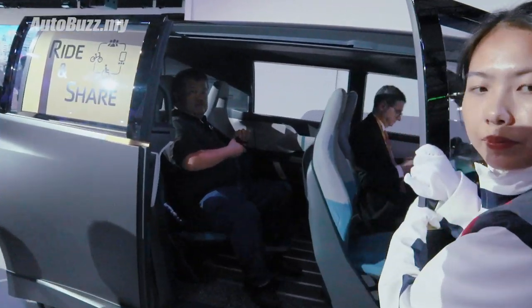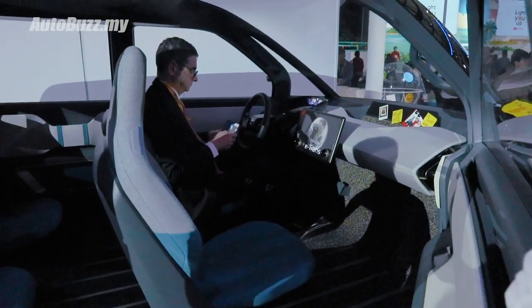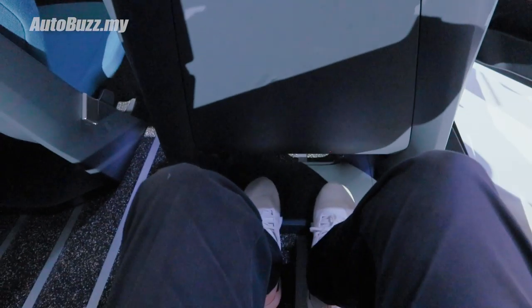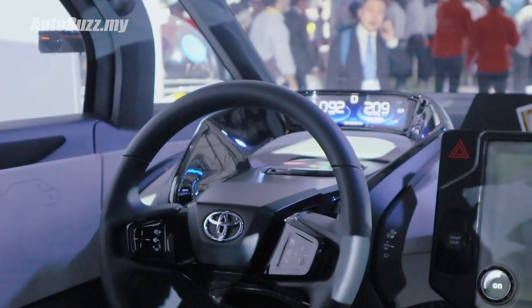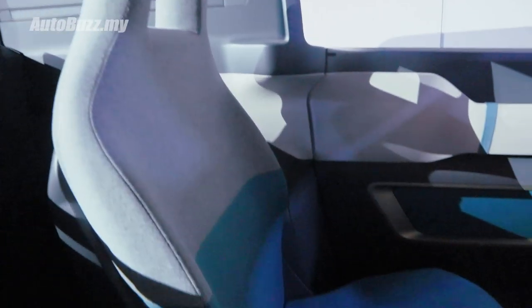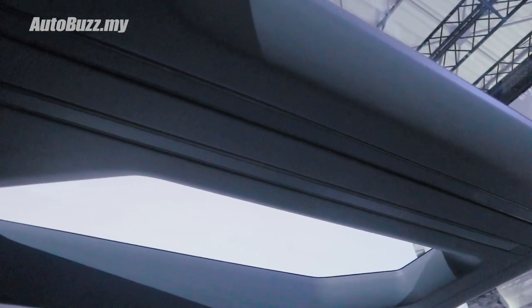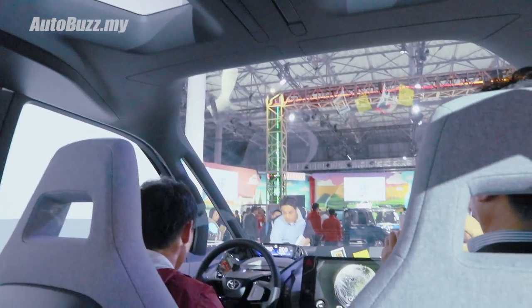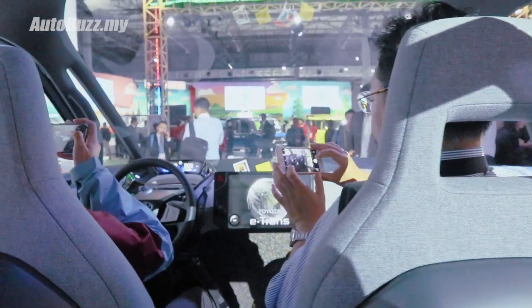The future looks like there will be a lot of spacious cars. I must say, plenty of space. Obviously this is going to be an electric car, most likely autonomous. The room though - I wish you could be here to see this. I'm going to try to show it to you to the best I can, but the vibe, man - it feels very roomy in here.